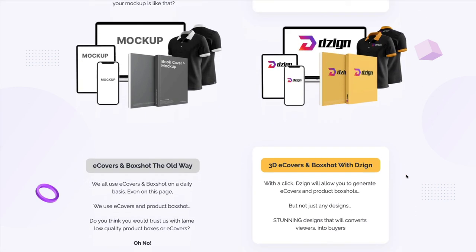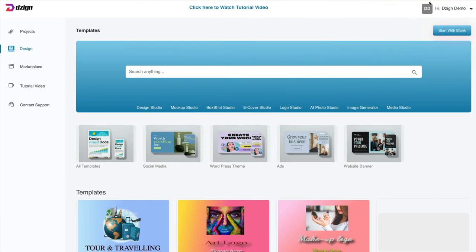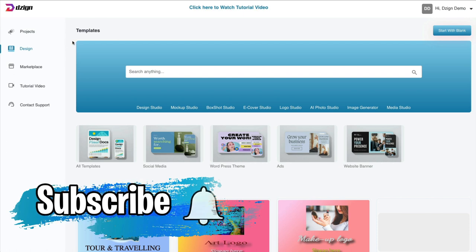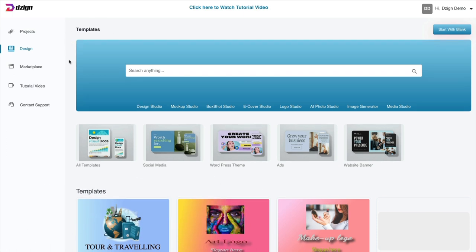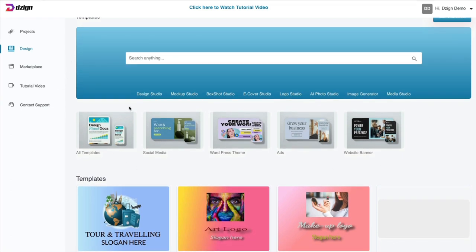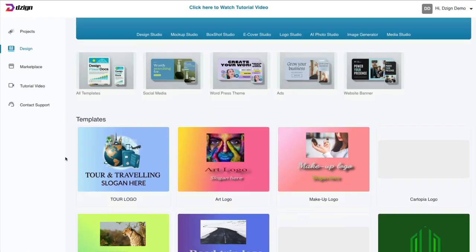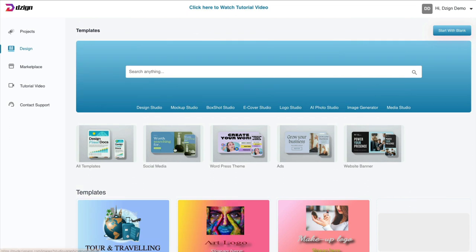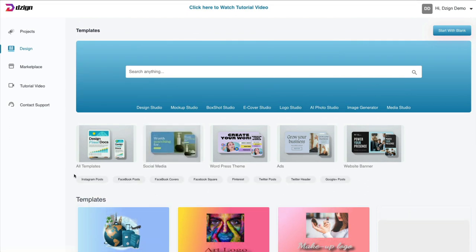Let's go inside so I can show you what the software is like. I want you to know that this is a JV copy — the copy that he allows people to use and test for their promotions. Though most vendors tend to use just the demo video, I wanted to show you inside the actual product. There are a lot of different templates in here that you can use. These are the logo ones — let's show you the social media ones.